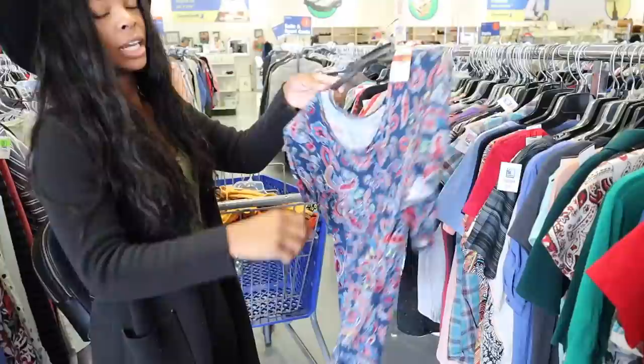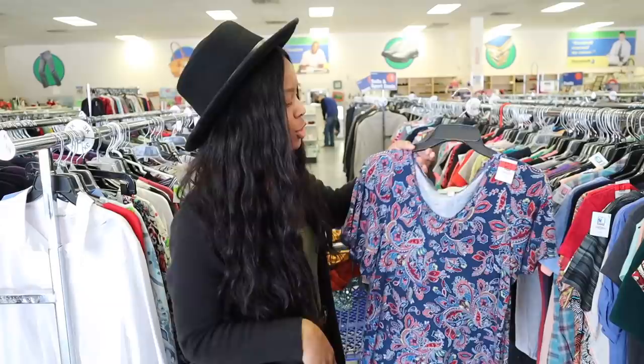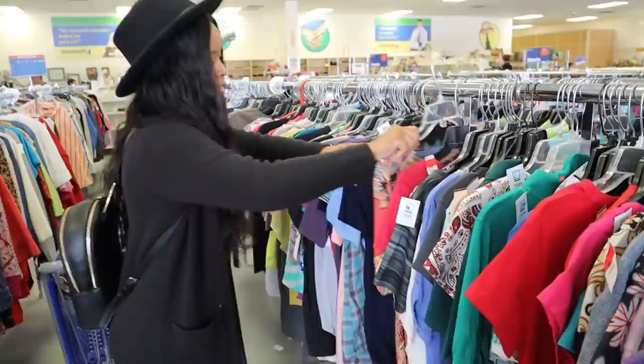Another tip: look at some prints! When you're thrifting you want the style to be trendy, so when you find different prints you can actually make them really cute. Even if you want to do a little DIY project — just imagine a little crop top. I think that'd be cute. You could really take a simple, funky-looking shirt and make it really cool.